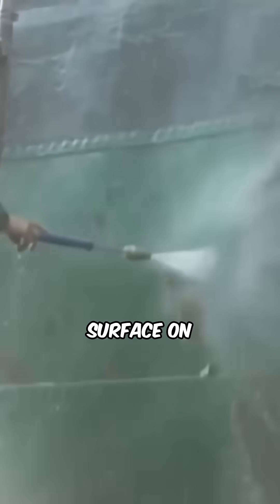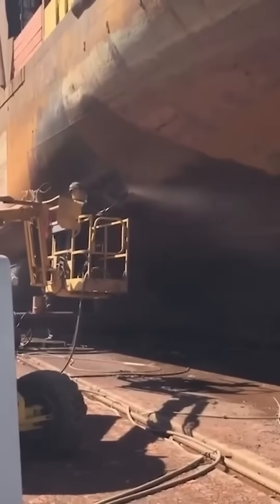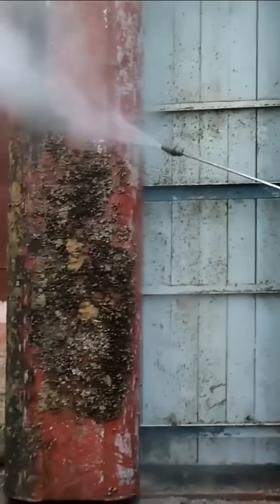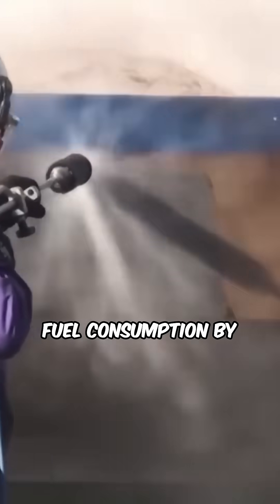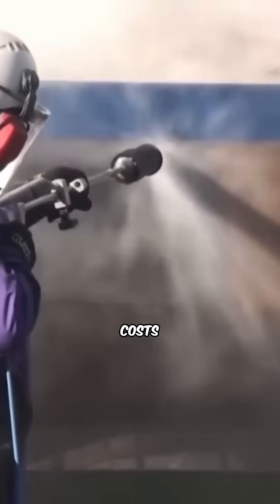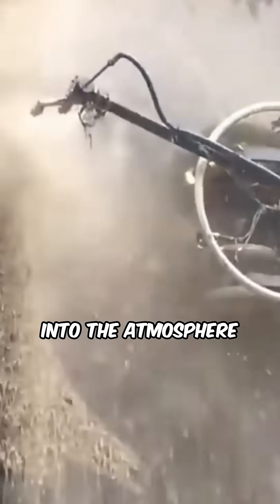While it might seem like a natural process, this buildup creates a rough surface on the ship's hull, increasing drag as it moves through the water. With extra drag, ships have to burn more fuel to maintain speed. In fact, studies show biofouling can increase fuel consumption by as much as 40%. Not only does this drive up operational costs, but it also releases more CO2 into the atmosphere, worsening the environmental impact.